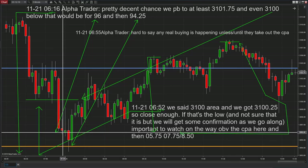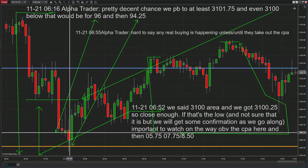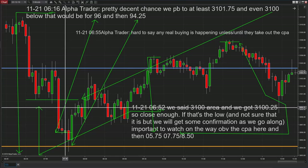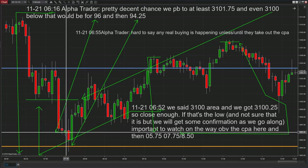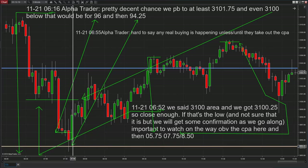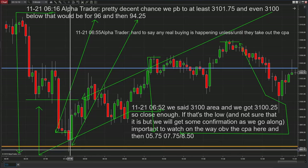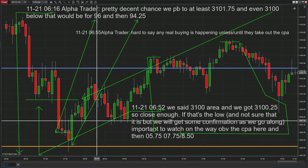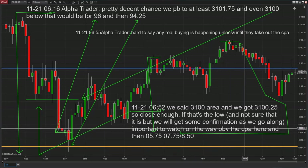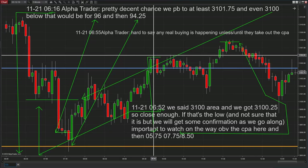All the way down — first price we said: 3096. Look at this blue line right here — 3096, drawn at 6:16 in the morning. The low right here was 3095.50, two ticks from what we said, and then it bounced back up 3099.25 — three and a quarter points off of that. When it came back down and wasn't holding, we went to the next price, 3094.25. The low was 3093.50 — broke by three ticks — and then we moved all the way from 3094.25 back up to the CPA. If we got above the CPA, it would be 3105.75 — it broke that by one tick.